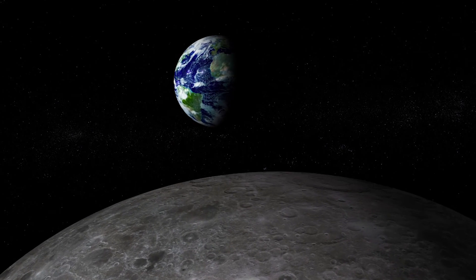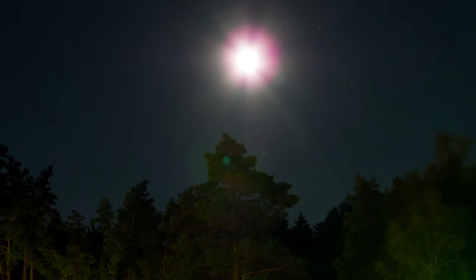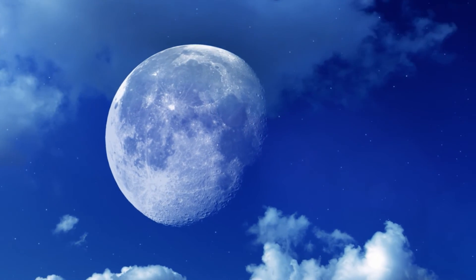The moon spins on its axis, just like the Earth does. But the spin is slowed and timed so that we only ever see one side of the moon. Thank you, Grandmother Moon, for lighting the night.